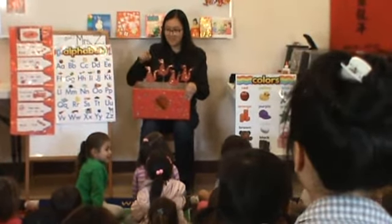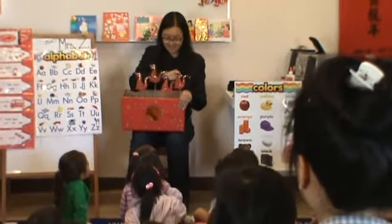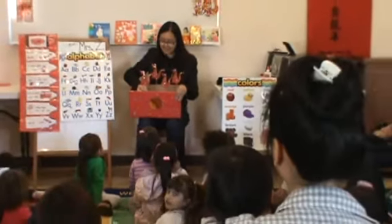Now we're going to do it in Chinese. Ready? E. R. Sun. Four lucky dragons dancing by me.